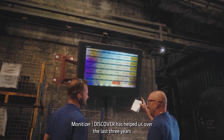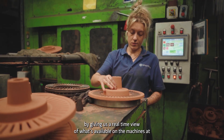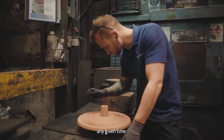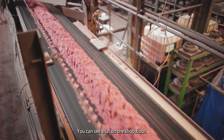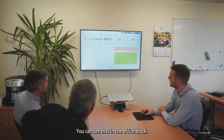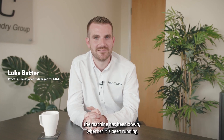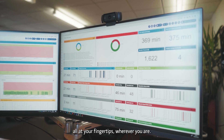Monetiser Discover has helped us over the last three years by giving us a real-time view of what's happening on the machines at any given time. You can see that on the shop floor, you can see that in the office block, and you can easily access data on how long a machine has been down, whether it's been running — all at your fingertips wherever you are.